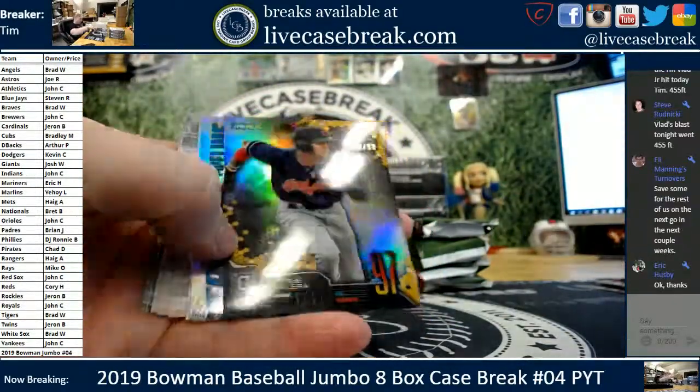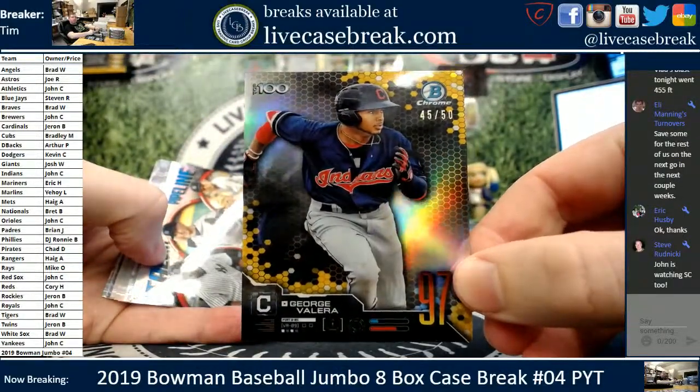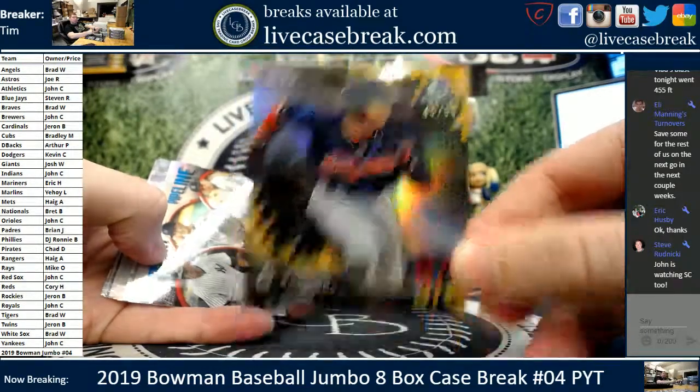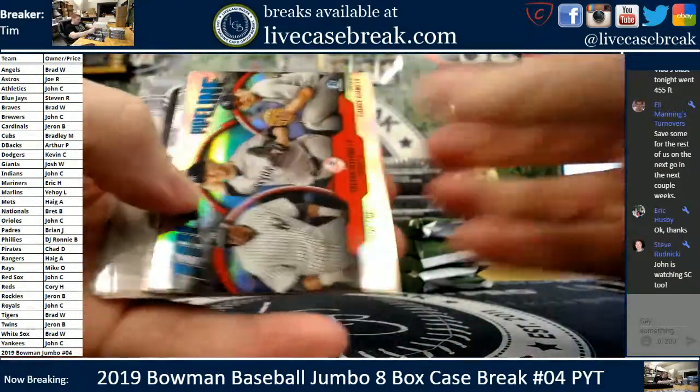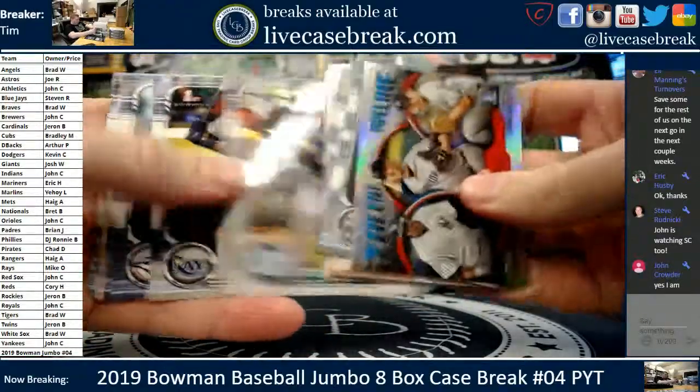I got a Valera gold — young Indians kid, just cracked the top 100. George Valera, 45 out of 50. I think he's 18. Crowder man, that's all yours on the gold. Nice insert. Yankees pipeline. And there's our bottom chromes. Another Julio.